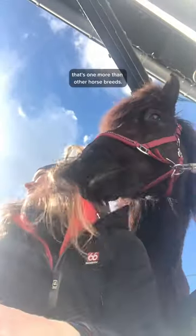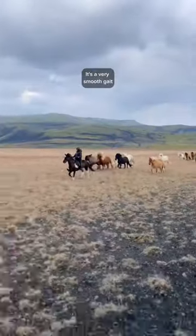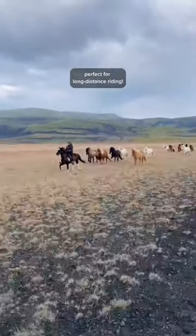Number two: Icelandic horses all have four gaits — that's one more than other horse breeds. The fourth gait is called Tölt. It's a very smooth gait, perfect for long-distance riding.